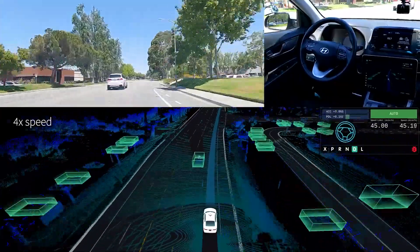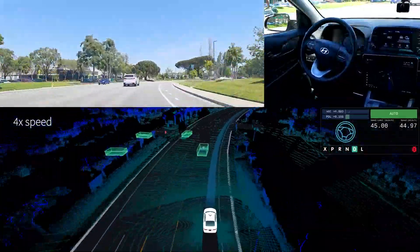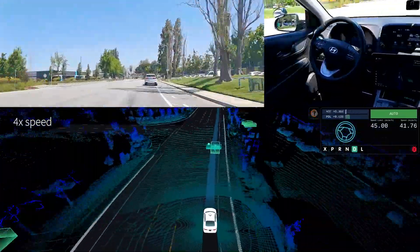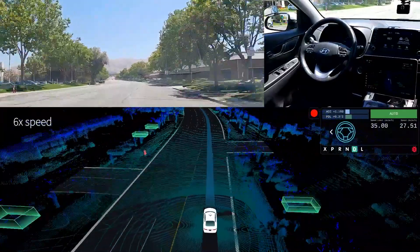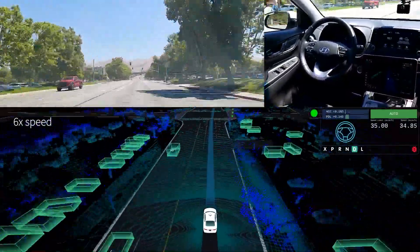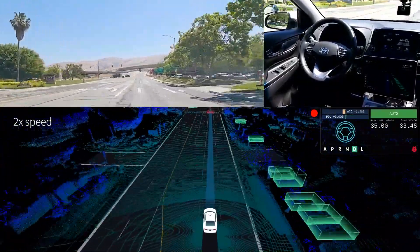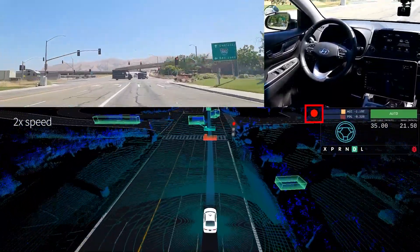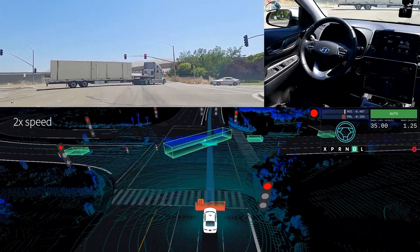Our system predicts that the vehicle on our left intends to cut in, so we decided to slow down cautiously. It eventually cuts in and we safely yield to it — Pony AI's vehicles can always react safely in time. A red light appears on the visual dashboard, indicating that our perception detects a red traffic light ahead of us, so we slow down from a proper distance to prepare for a comfortable stop.